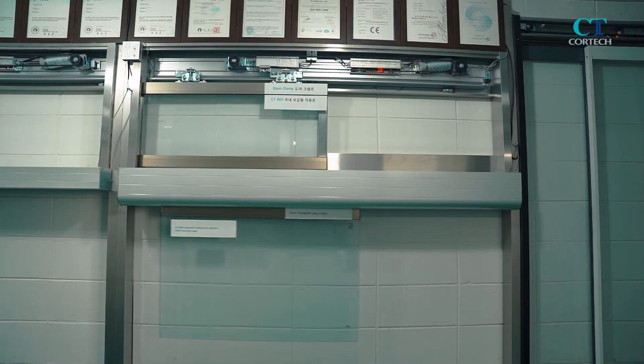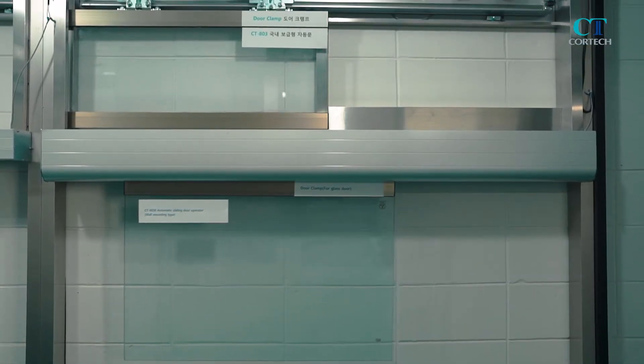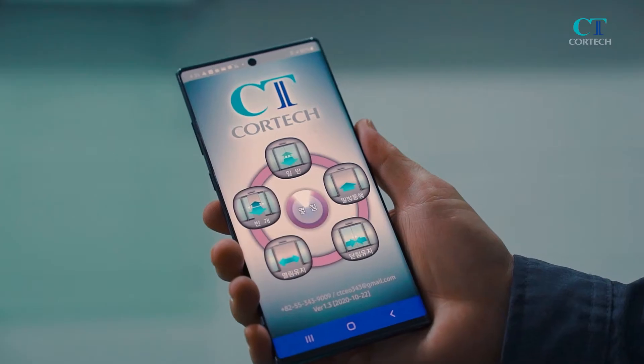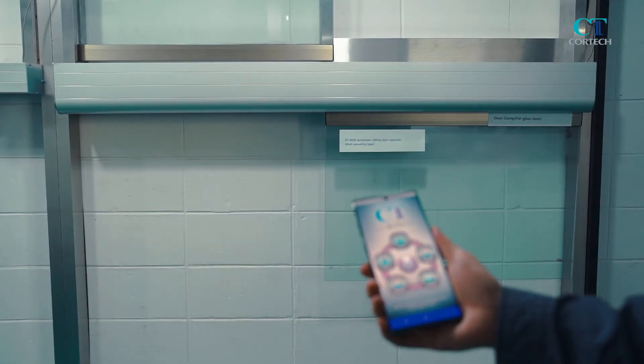CT-803E is a wall mounting type model. It has many functions, including an SMPS type power supply device, self-diagnosis at initial setting, self-circuit protection, a built-in electric locking system, and operation via Bluetooth.